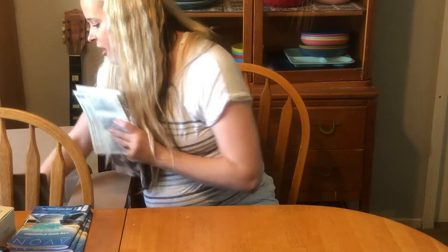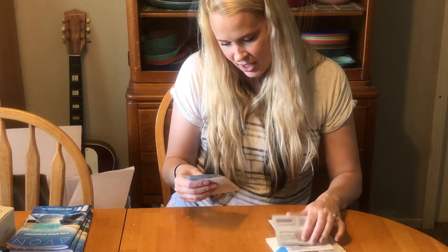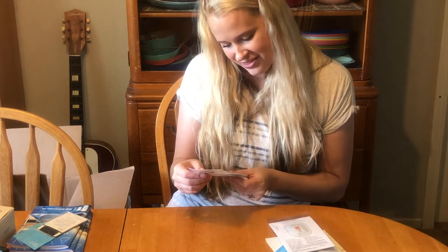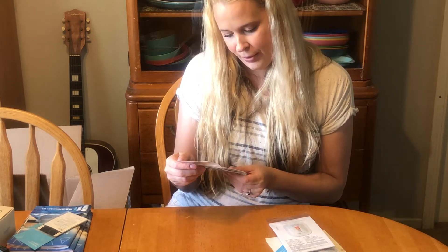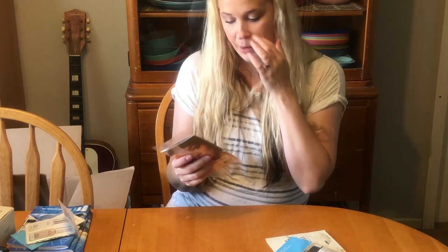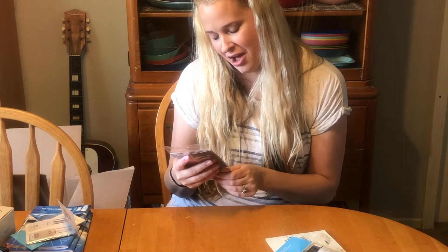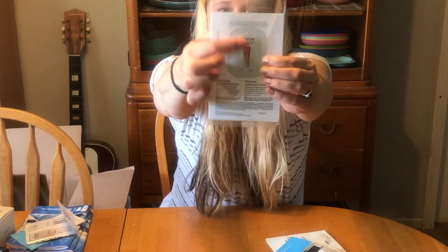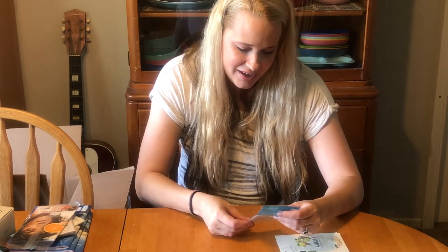I also got some samples. There's the Belif True Cream Aqua Bomb, which is a very hydrating cream for your face. I also got the VDL Lumi Layer Primer and a primer brush as samples. Then I got — and I did pay for these since they're super inexpensive — samples of the new Avon Vitamin C Illuminating Priming Moisturizer, which is a brightening priming moisturizer.